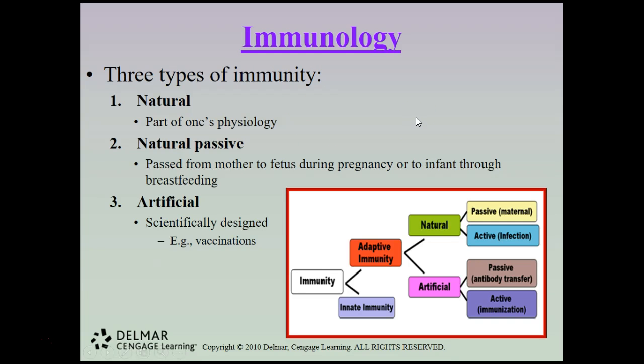There are three types of immunity. Natural immunity is part of your physiology. Natural passive immunity is what happens when a mother passes her immunity to the fetus during pregnancy or to the infant through breastfeeding — one of the major reasons breastfeeding is strongly advocated is because it helps boost the baby's immune system. Artificial immunity is scientifically designed immunity, including vaccinations and immunizations.